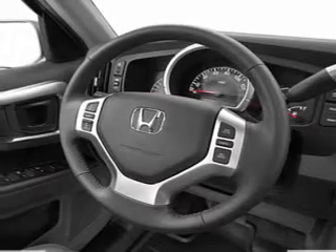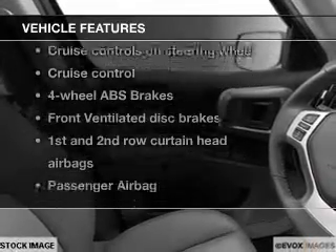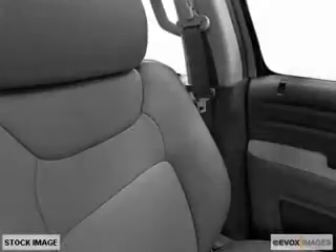Brake safely with the anti-lock braking system. Heated seats make cold weather driving more endurable. Let the outside in with a power sunroof. Plus, enjoy these notable features that are included in this vehicle: leather seats,